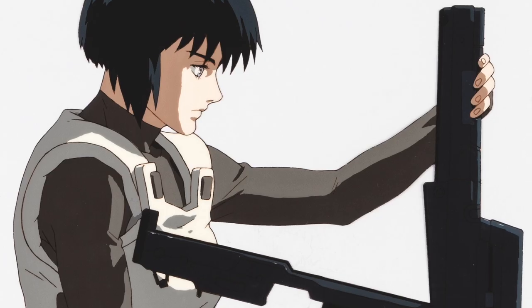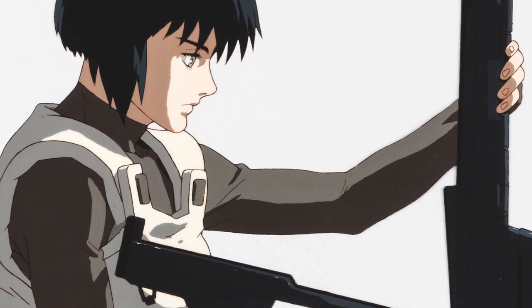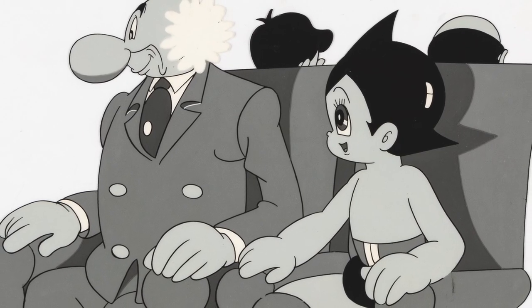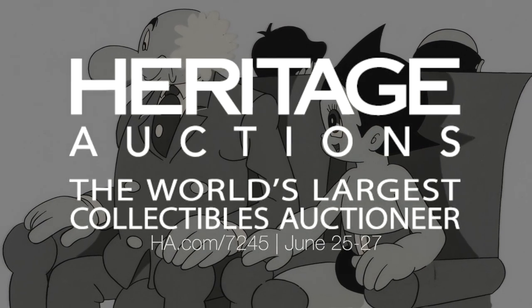The sale of the art of anime and everything cool will take place over three days on June 25, 26, and 27. Over 800 lots of the best of the best. You can order a catalog at ha.com. We hope you all find something that makes you smile in this sale. Stay safe, choose joy, and stay tuned.